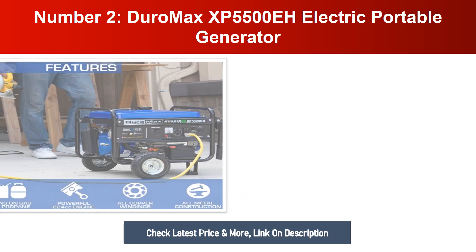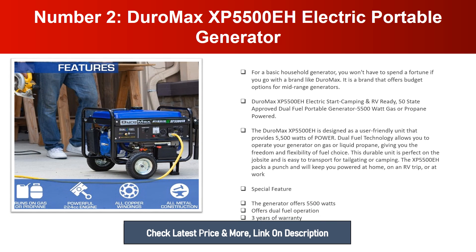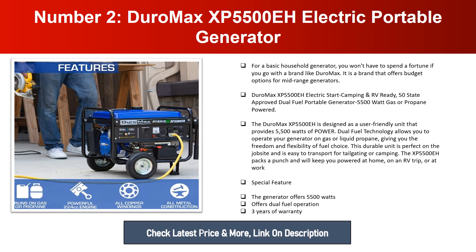Number two: DuroMax XP5500EH Electric Portable Generator. For a basic household generator, you won't have to spend a fortune if you go with DuroMax, a brand that offers budget options for mid-range generators. The DuroMax XP5500EH is an electric start, camping and RV-ready, 50-state approved dual fuel portable generator providing 5,500 watts of power on gas or propane. Dual fuel technology gives you the freedom and flexibility of fuel choice.